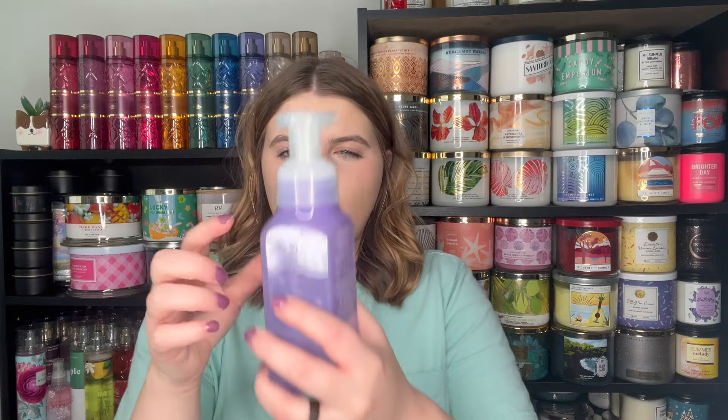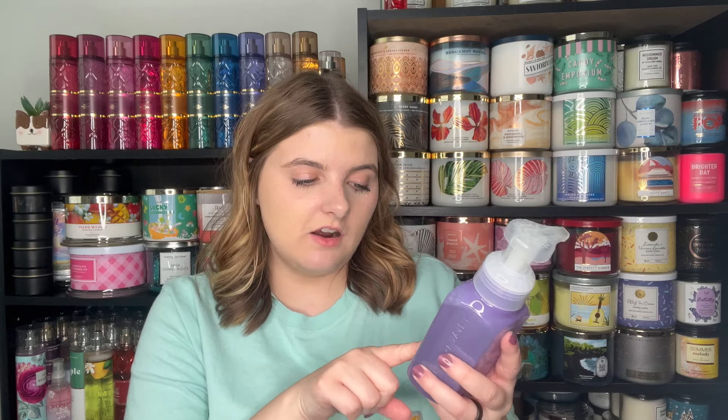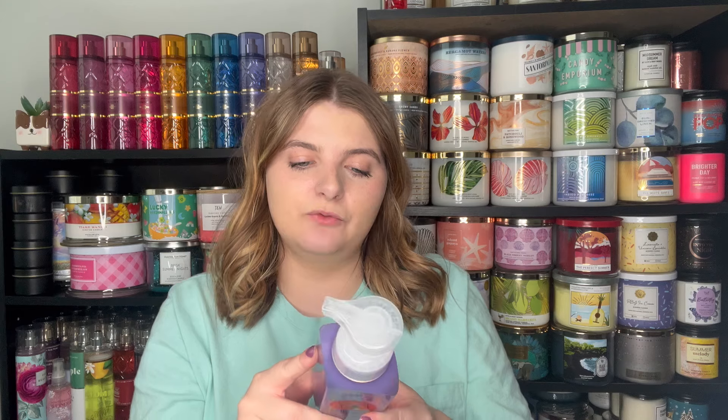They also had two hand soaps and both were missing just a little bit, but I never got anything from this collection which made me so sad. This one says 'You're the Dog Gone Best' and it's the Rainbow Cereal scent — fruity cereal crunch and a splash of milk. The other one was very sticky and goopy so I didn't grab that one. I know this scent is very hit or miss, but I love it. Those were all my semi-annual sale finds.